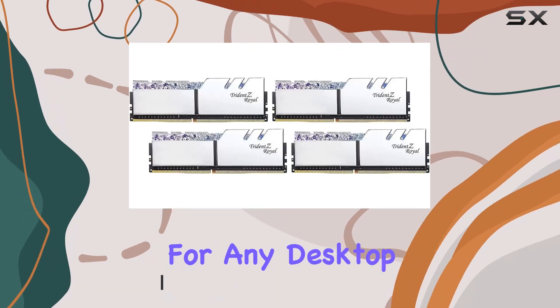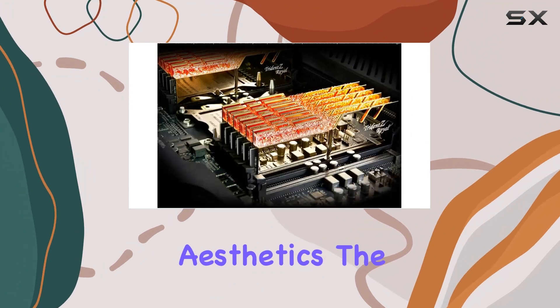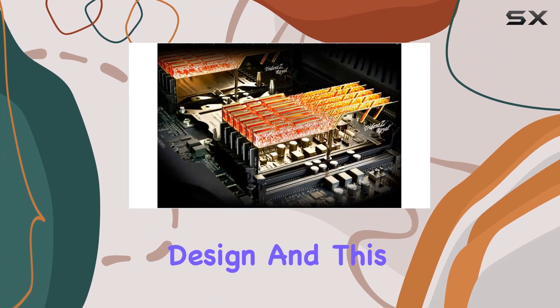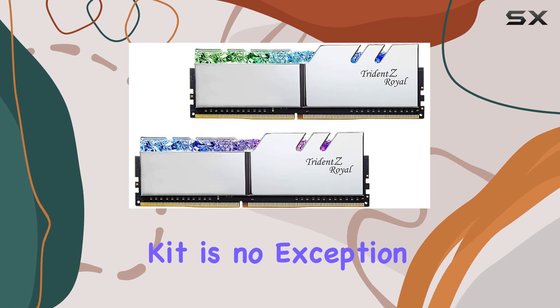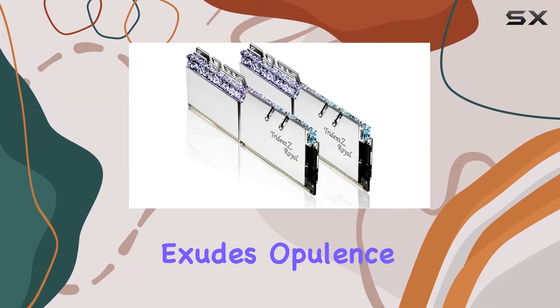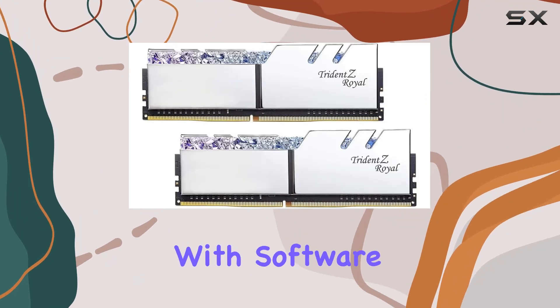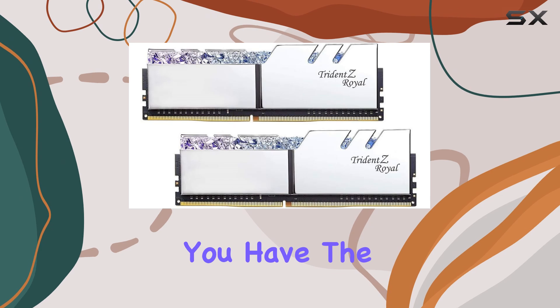First off, let's talk aesthetics. The Trident Z Royal series is known for its luxurious design, and this kit is no exception. The radiant crystalline light bar coupled with the sleek aluminum heat spreaders exudes opulence, adding a touch of elegance to any rig.